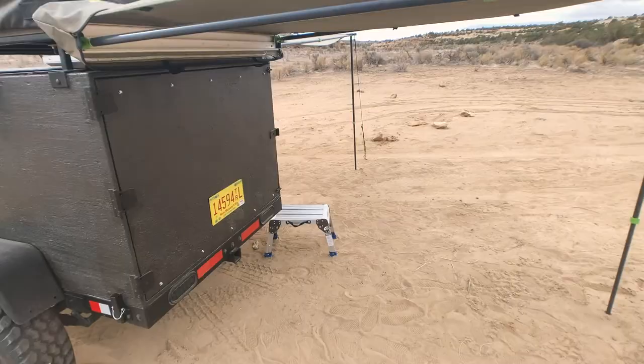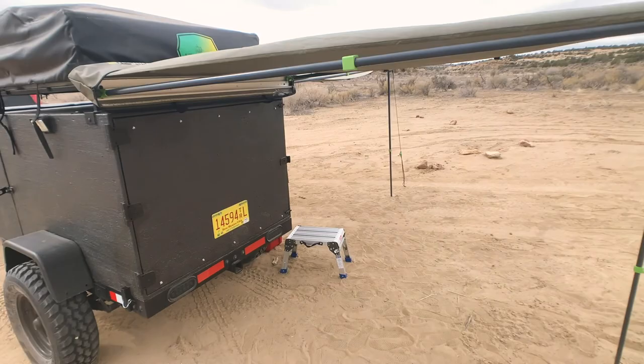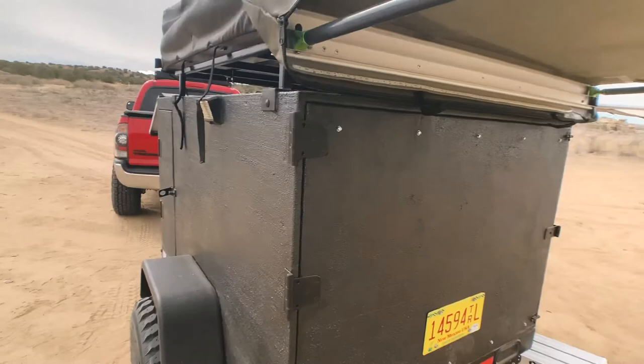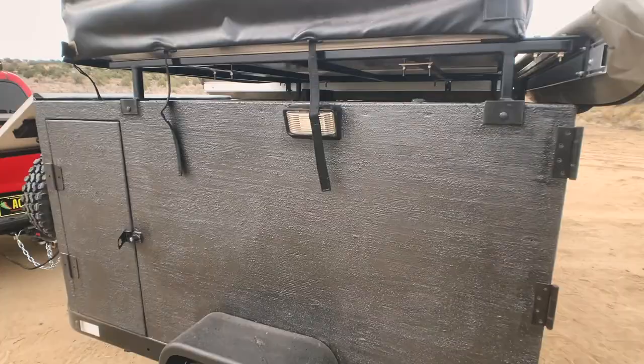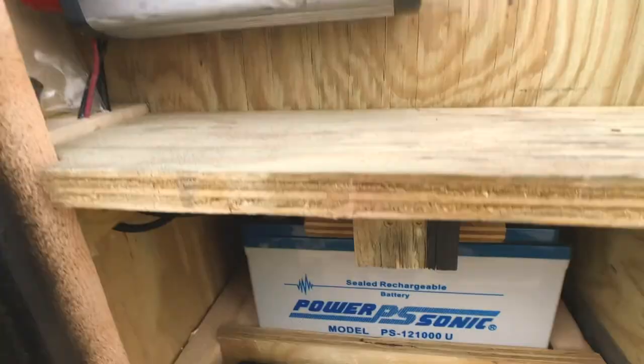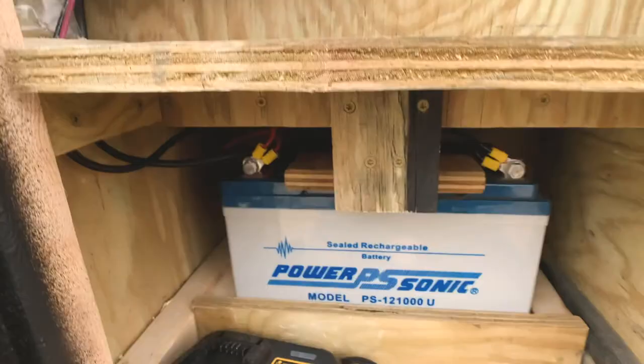That is the main compartment — holds the bulk of the stuff. There is also this other awning, which is about 4x6. I do have lights on both sides. This side houses the battery. There's an inverter for charging stuff. It has a controller and these are the main switches for everything, all powered by this battery. I don't have much knowledge on solar power stuff yet, so I will need to get up to speed on that.